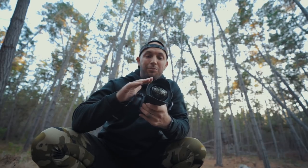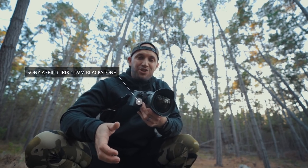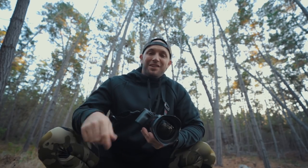I've got the Irix 11 millimeter Blackstone mounted on the Sony a7R III. I wanted to get that high megapixel count and just use this camera to its potential. I can see the ocean over there in the clearing so let's make our way over.